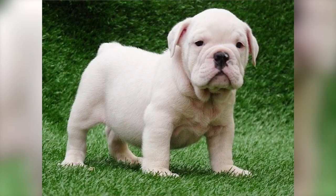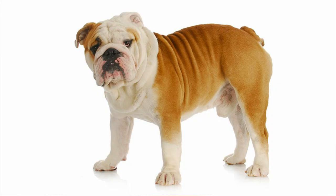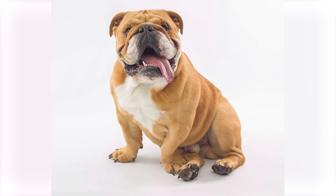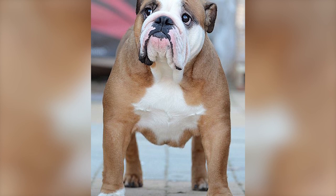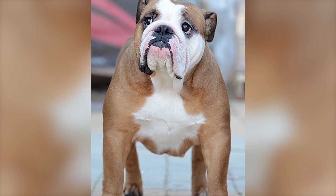There are different coat colors, which include various shades of brindle, white, solid red, fawn, fallow, piebald, or pale yellow or washed-out red. Although not a barking watchdog, the breed's bulky build and rolling, shuffling gait give intruders pause. The British Bulldog stands about 16 inches tall. The female weighs about 50 pounds, and the male weighs about 54 pounds.